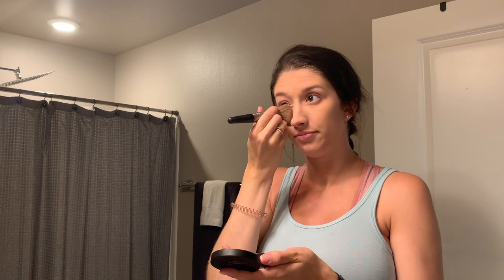I just put the primer on my cheeks, forehead, and a little bit on my nose. Then I go in with my Bare Minerals Bare Pro powder in the shade Natural 11 and put that all over my face. I'd normally put on concealer, but today I was just trying to get out of the house so I did the bare minimum — just the powder.